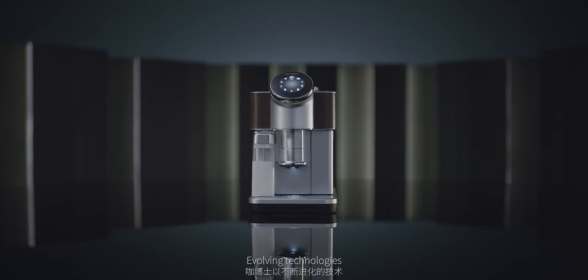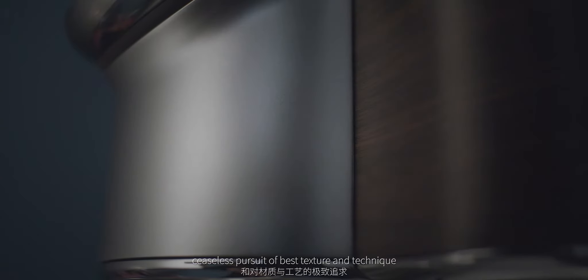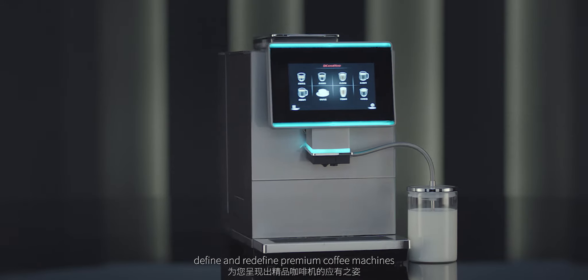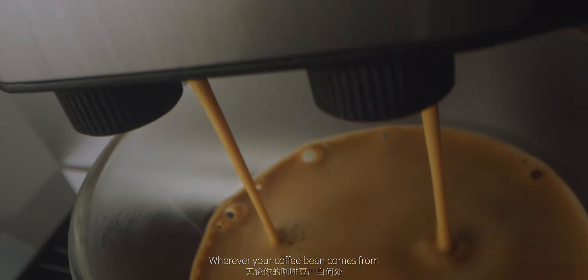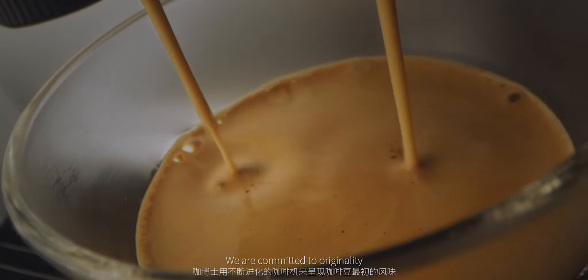Evolving technologies, ceaseless pursuit of best texture and technique, define and redefine premium coffee machines, wherever your coffee bean comes from. We are committed to originality and so much more.